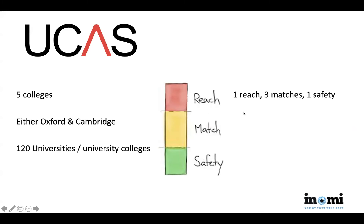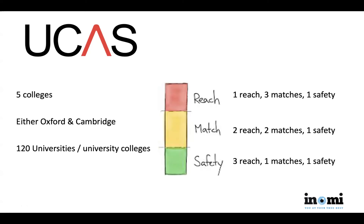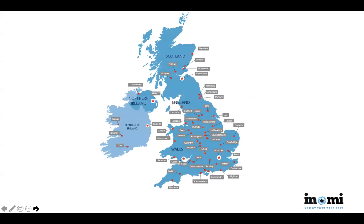The most intelligent approach is one reach college, three matches, and one safety. However, students with a strong profile who are quite ambitious might look at two reach, two match, and one safety. Only if you have a fantastic academic profile would I suggest a more competitive list like three reach, one match, one safety. In the UK, because those colleges are very competitive, you're calling them reach colleges even though you've pretty much met their requirements.